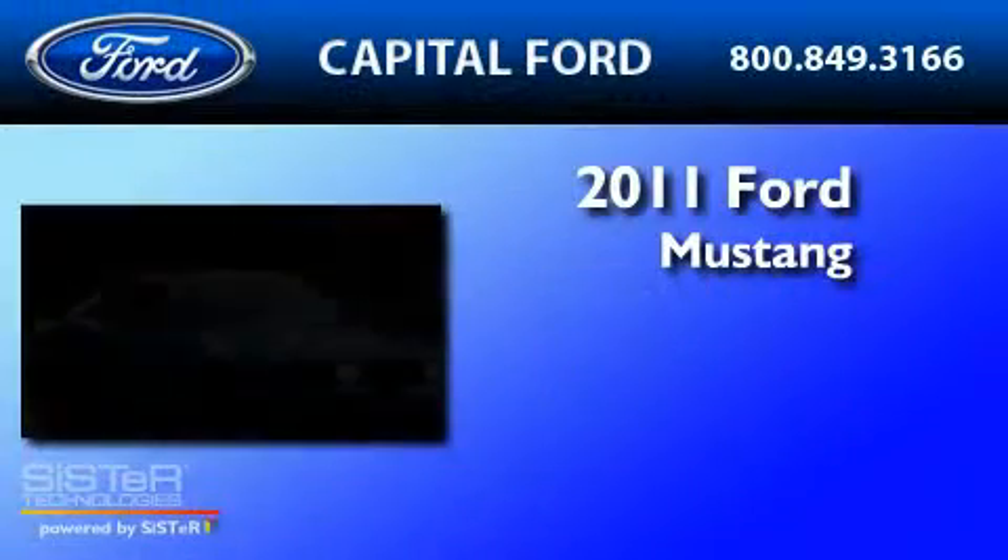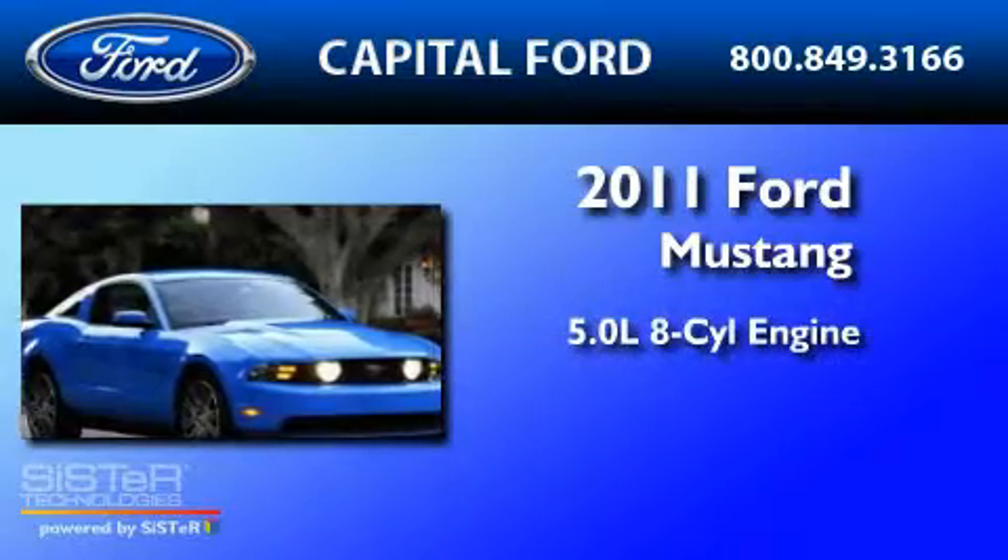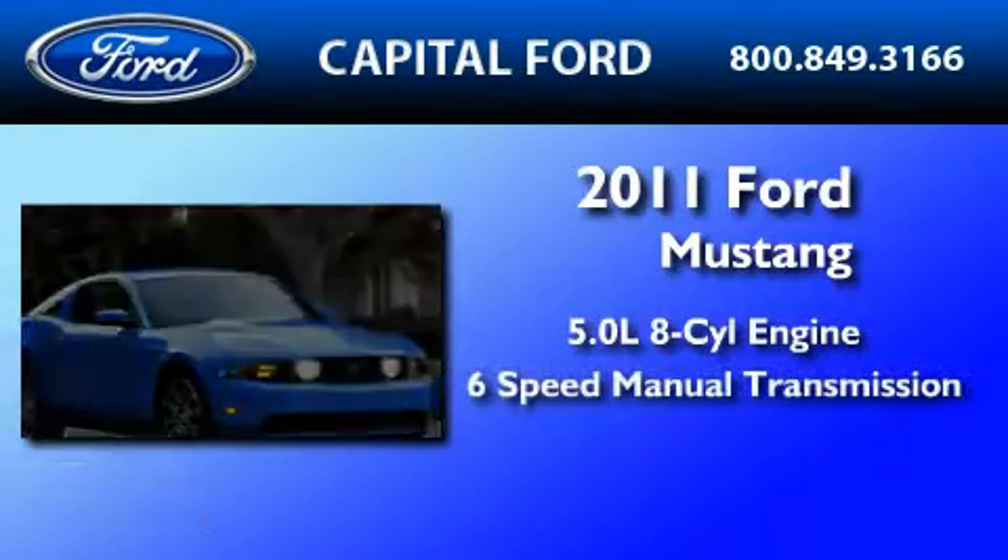This is a brand new 2011 Ford Mustang. It has a 5.0 liter 8-cylinder engine and a 6-speed manual transmission.